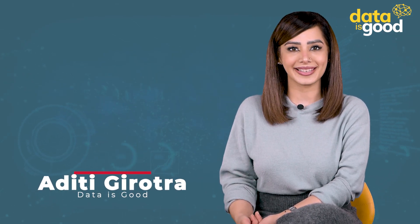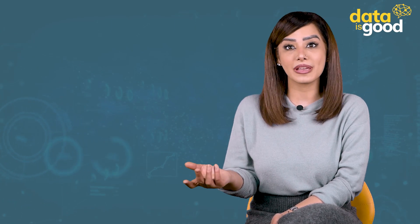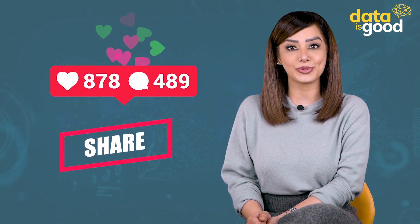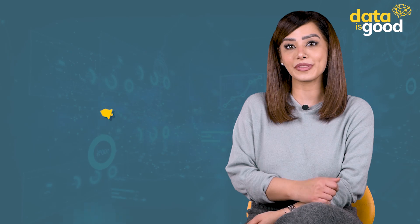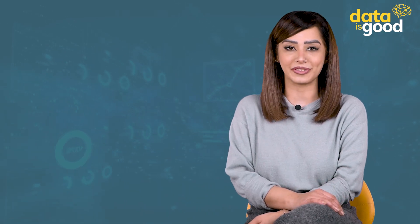Hi, my name is Aditi from Data Is Good, and I thank you for joining us today. Before we begin, do not forget to like, share, and subscribe to our channel and hit the bell icon so that you don't miss out on any of the excellent content we post every day.